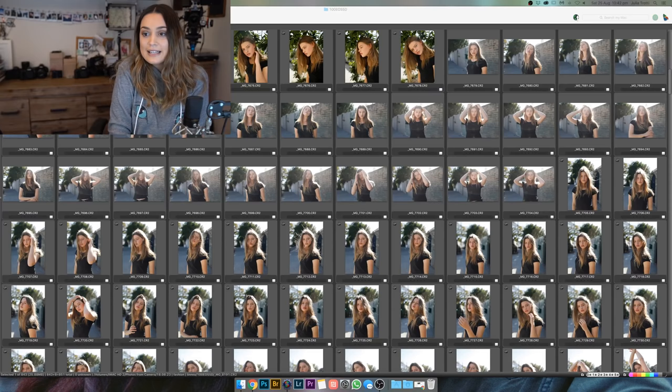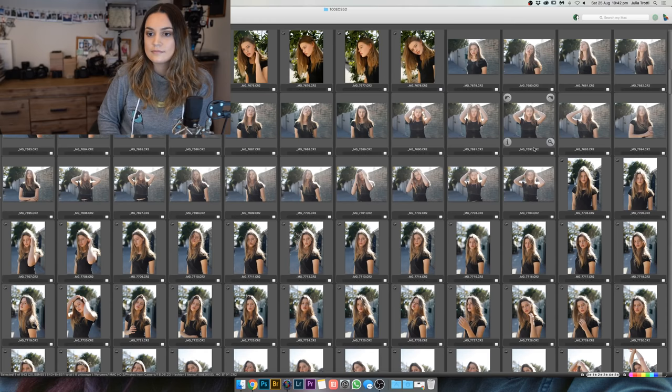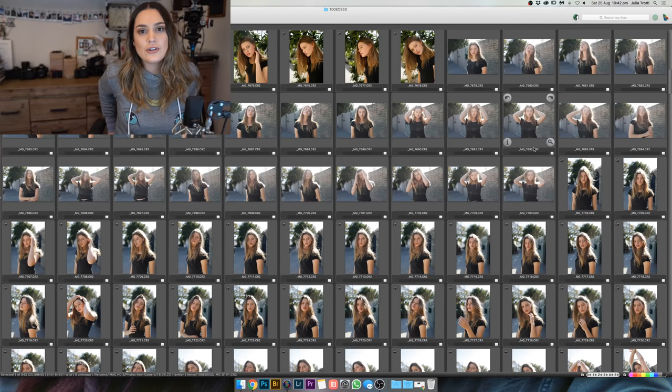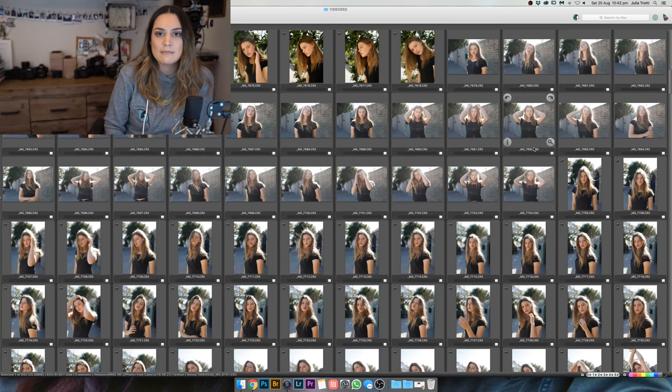Do you like the 5D Mark IV? Yeah, it's a really nice camera. I haven't tried the 6D Mark II but again, that also only has a single card slot. I would like to try a few other more beginner Canon DSLRs to make videos about them and show you guys what the photos look like, because not everyone's going to go for a Canon 5D Mark III or IV — that's something I'm working on for sure.